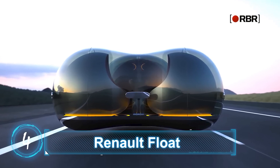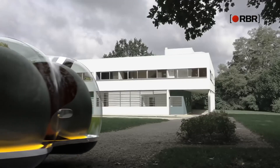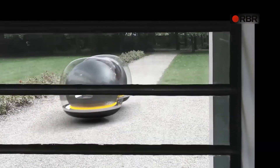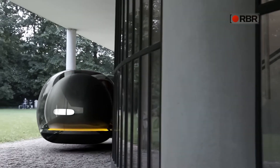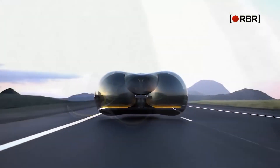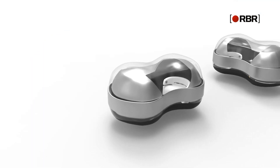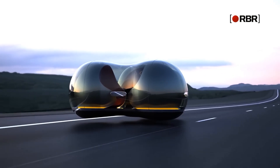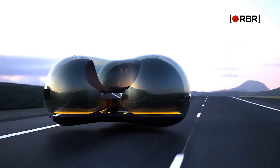Renault Float was the winning design at the 2017 Car of the Future competition held by Renault in collaboration with Central Saint Martins University. The pod-like vehicle looks like a floating bubble, with each bubble seating up to two passengers. Not only is Renault Float a levitating vehicle, it's also modular in a sense that pods can attach to each other using a magnetic belt without having to stop for the process. Since the float doesn't actually touch the surface of the road, riding comfort is a guarantee.